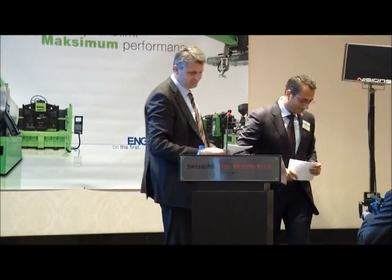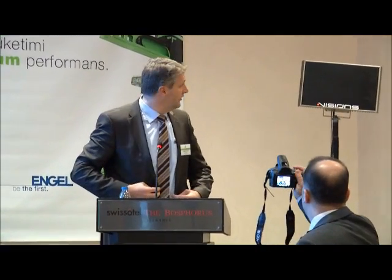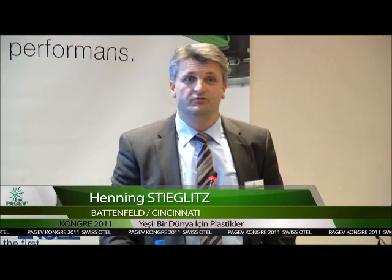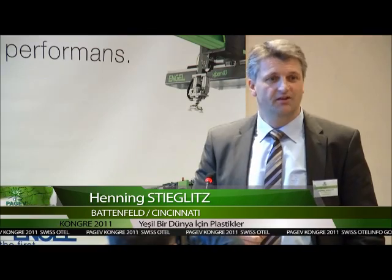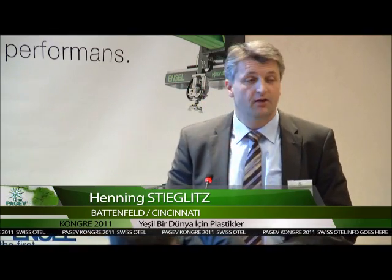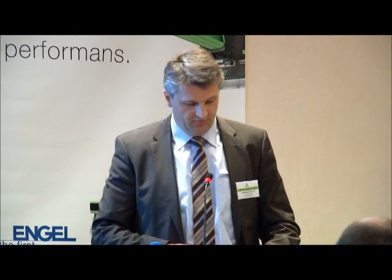Thank you very much. Ladies and gentlemen, first of all I would like to thank the organization committee for the invitation and the possibility to give a presentation. I hope you are still ready for information even though we are very close to lunch, because I think I have some interesting details for you. My topic today will be efficient extrusion, or solutions for lower energy consumption.